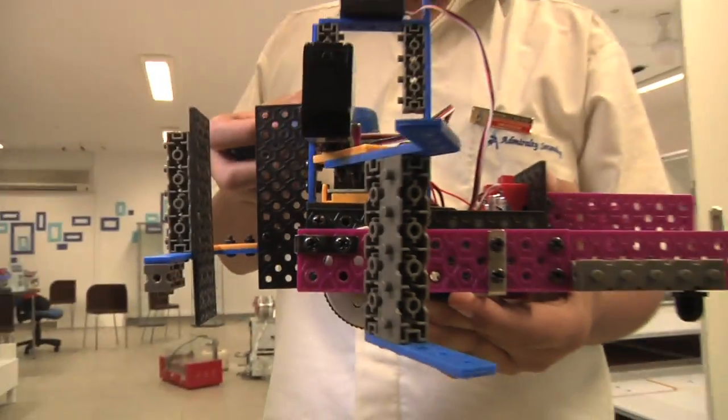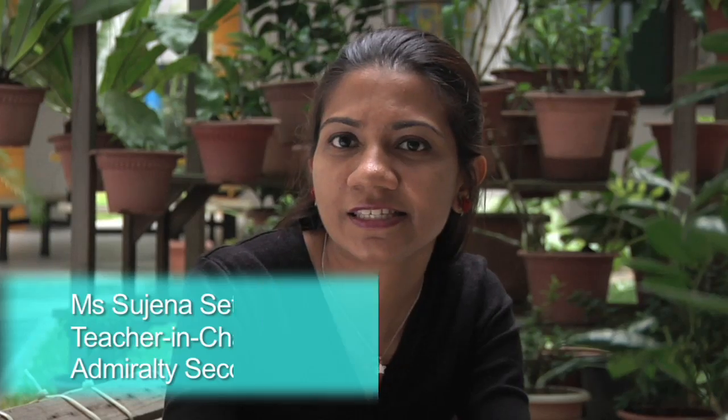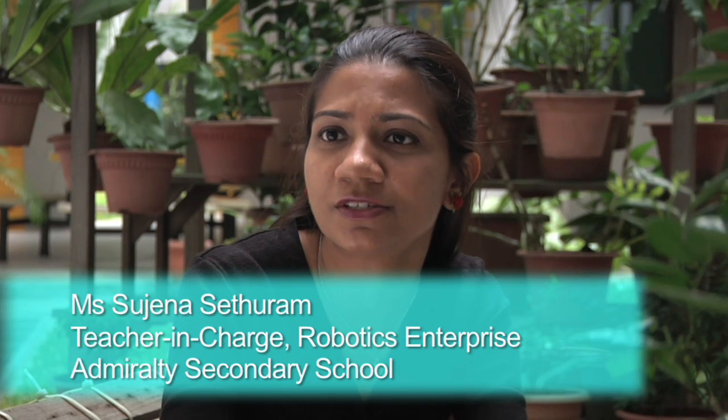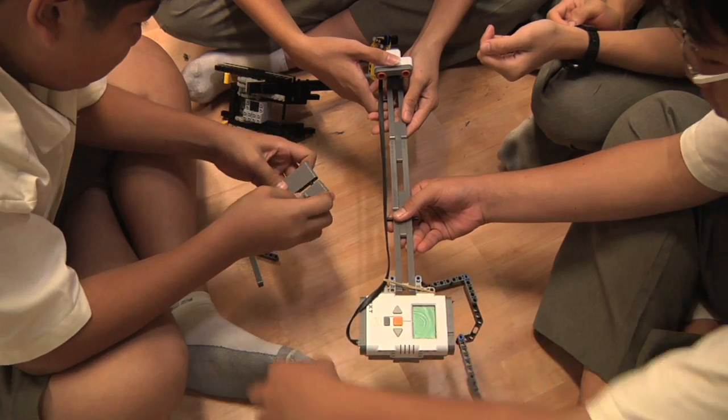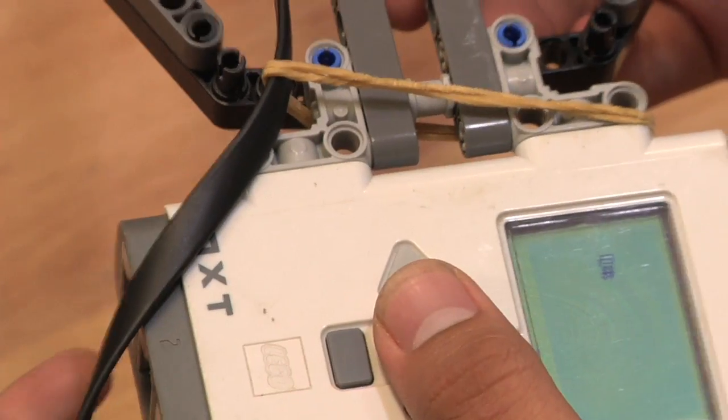Robotics is a niche program in Admiralty Secondary School, where every student is equipped with basic robotics skills from their first year. Robotics began as a CCA in Admiralty Secondary in 2002. From there, it was named Robotics Enterprise, better known as RE, and was awarded the school niche status in 2006. RE has since evolved into a school-wide program up till today.